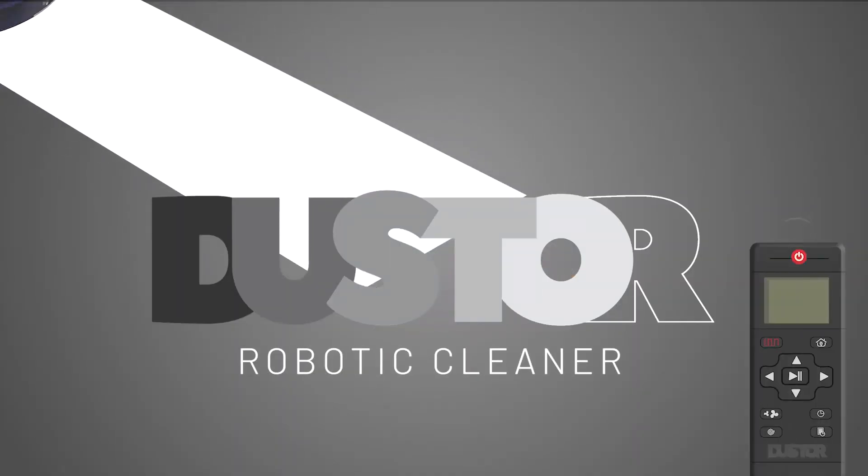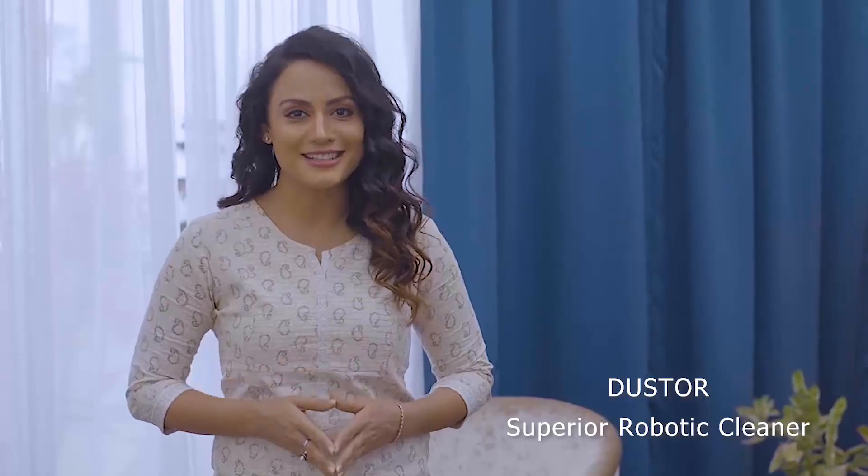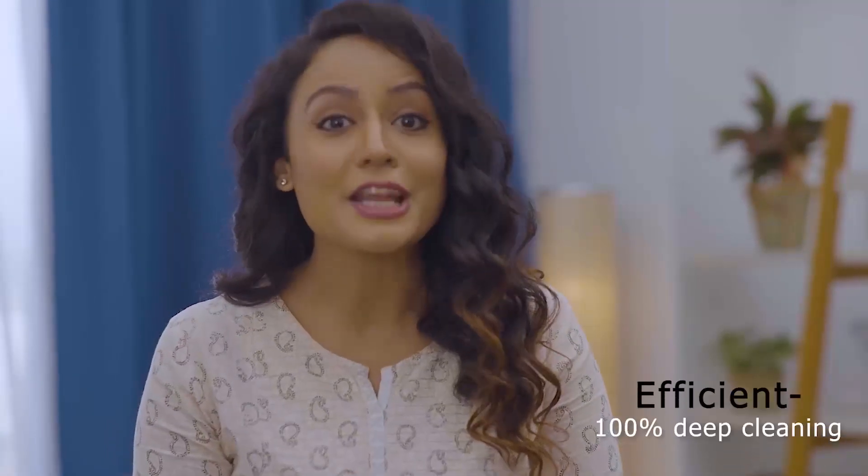Welcome to the age of Superior Cleaning — Robotic Cleaning. You heard it right. Duster Superior Robotic Cleaner: the sensible option for the modern era. And that's what I call 100% Deep Cleaning.